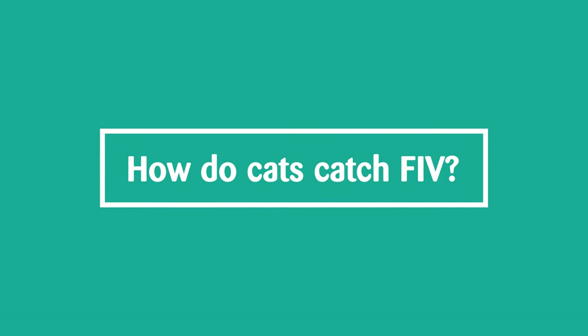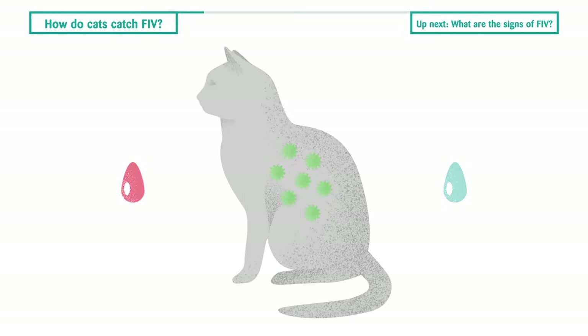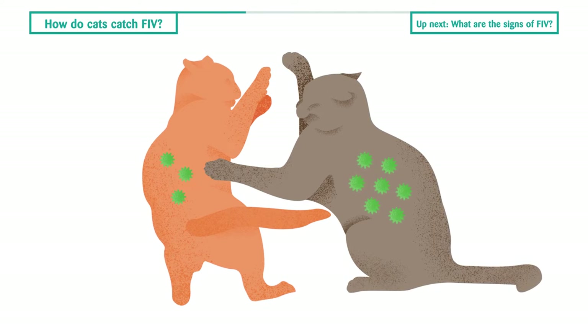The virus is present in the blood, saliva, and other bodily fluids of infected cats. Cats primarily pick up the virus through fighting, via bite wounds, or through mating behaviour.